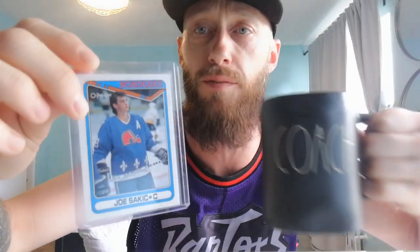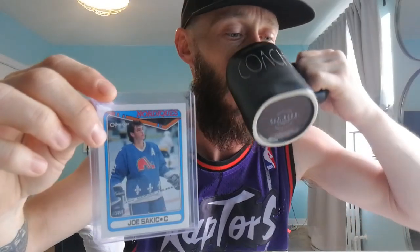And then we got a 1990 second year card of Joe Sakic with the Quebec Nordiques — very sharp card. Just an awesome player. I love Burnaby Joe. Cup winner, unbelievable leader, he just got the job done. Joey Sakic — Burnaby Joe.